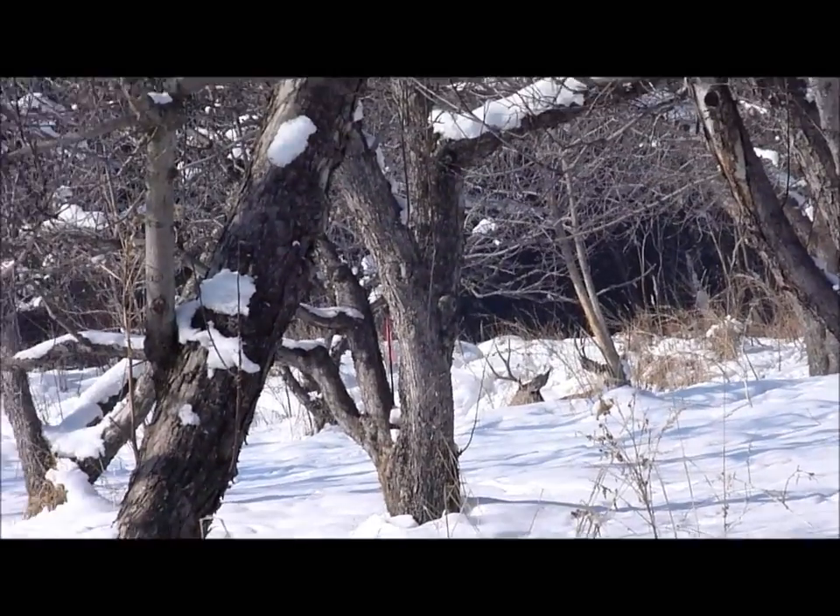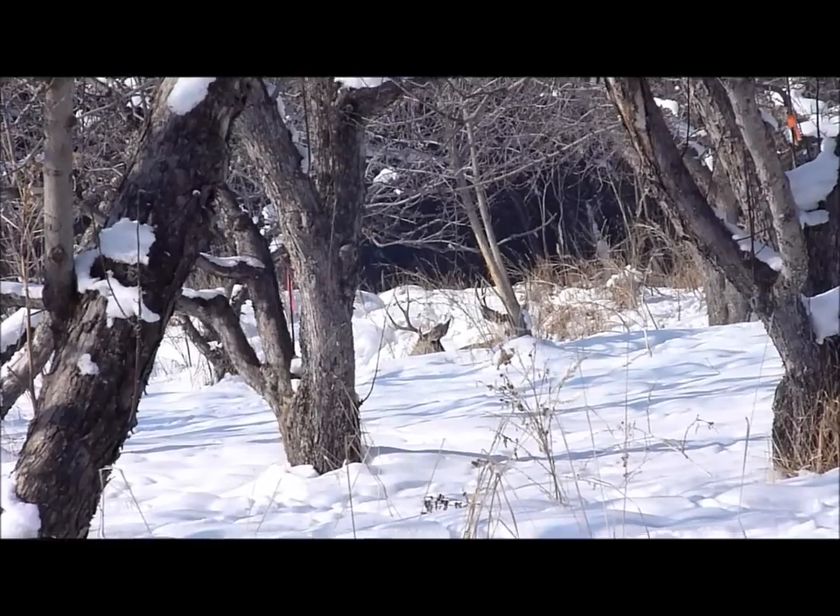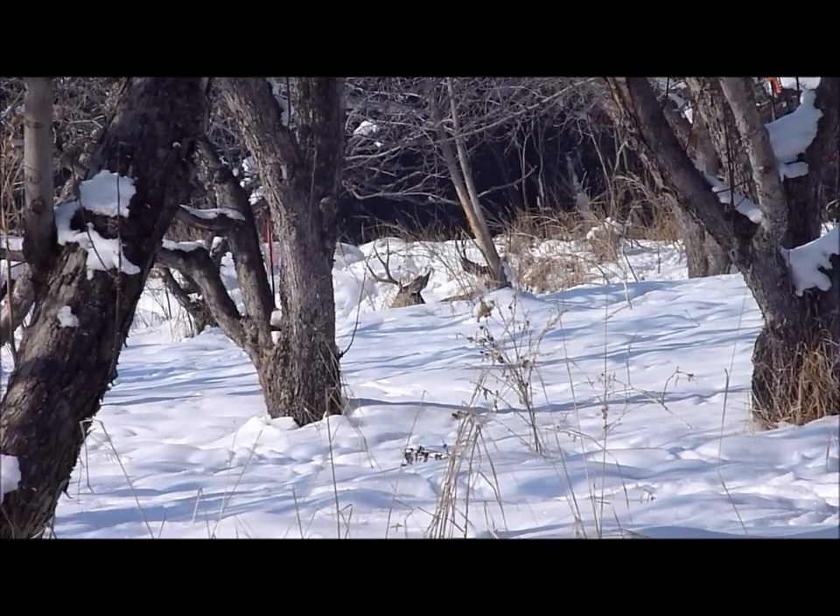I'm trying to control my breathing right now, I'm so excited. I'm going to go see if I can pick up his shed, and I'll probably just sit here and watch him for the rest of the day and see if he drops his other antler.